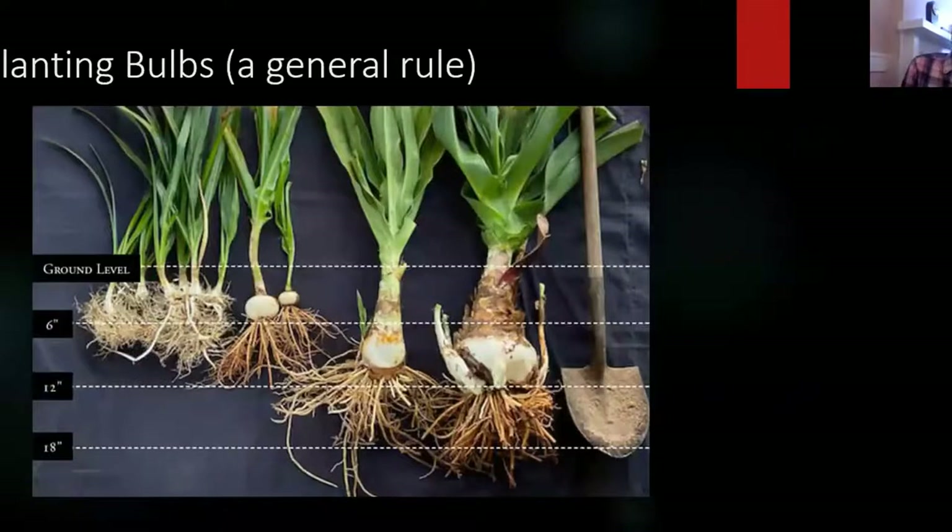A general rule about planting crinums, or most bulbs, is to plant them twice the diameter of the bulb. However, a lot of members of the amaryllis family like to be right at the surface. You'll often see spider lily bulbs right under the surface or exposed. You want to plant these kinds of plants to the root collar. I tend to mound up the soil around them because they like well-drained soil. They're great plants for dry areas because they're so tough.